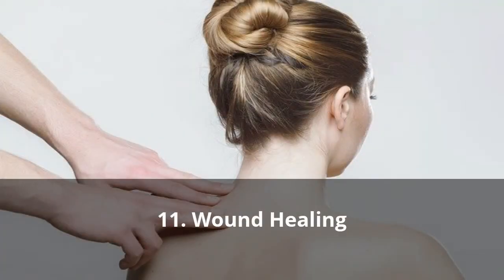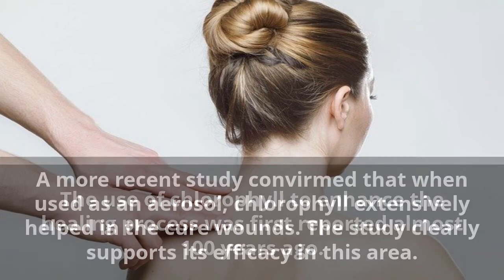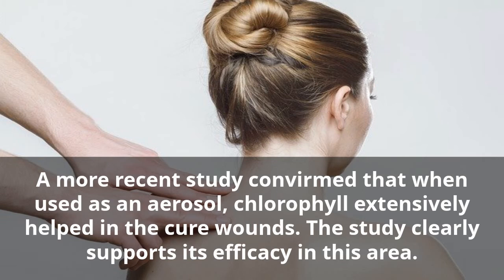Eleven: Wound Healing. The use of chlorophyll to enhance the healing process was first reported almost 100 years ago. A more recent study confirmed that when used as an aerosol, chlorophyll extensively helped in the curing of wounds. The study clearly supports its efficacy in this area.